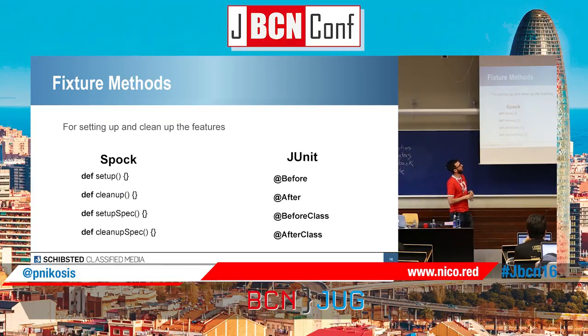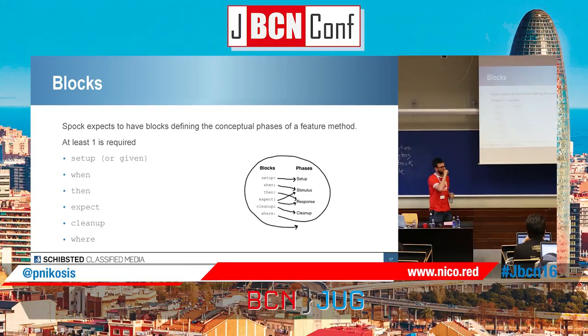Comparing to JUnit: in Spock we have fixture methods — setup and cleanup — which are the equivalent of JUnit's @Before and @After annotations. We have setupSpec and cleanupSpec for running before and after all tests inside the specification, which is equivalent to @BeforeClass and @AfterClass. Tests in Spock are called specifications, by the way. Spock forces you to have at least one block in each test. We have six types of blocks: setup (or given — it's an alias), when and then, expect (a shortcut for when-then), cleanup, and where — which I'll get to later because it's really cool and focused on data-driven testing.